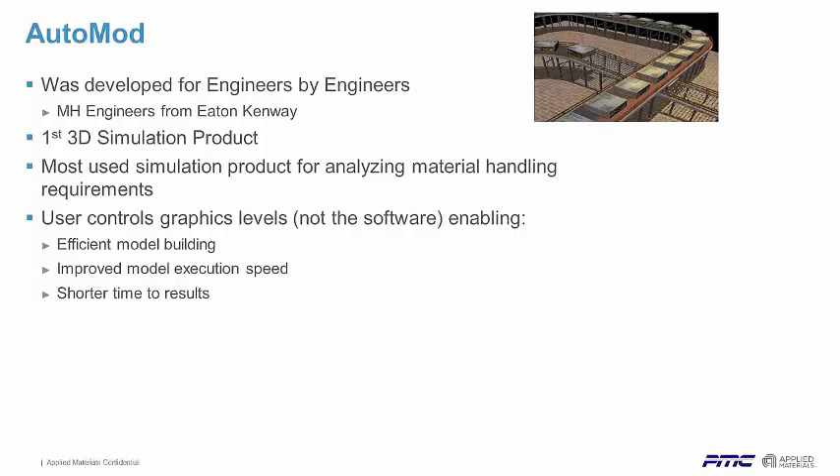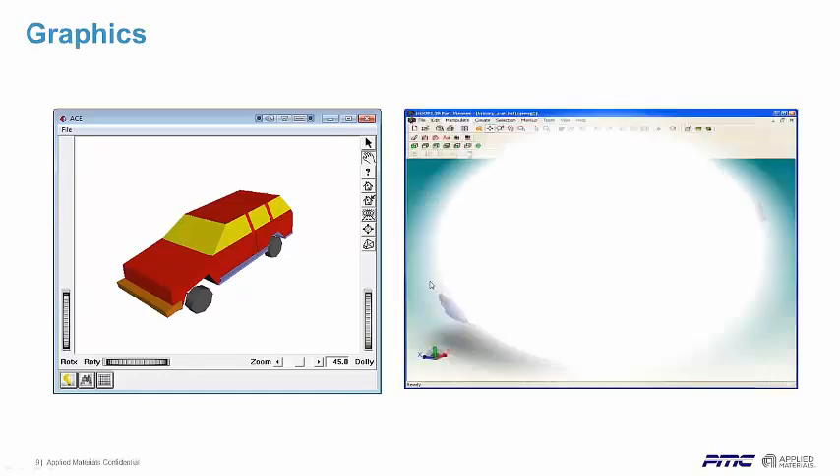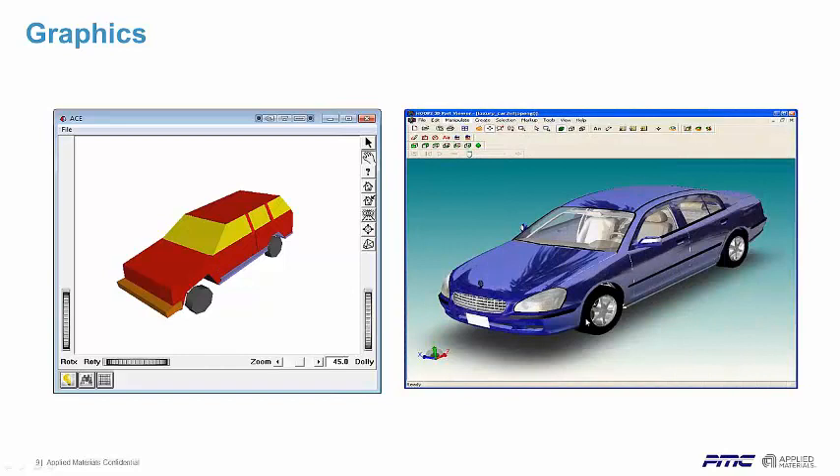Controlling the level of detail allows you to improve CPU performance when you have large models and improves efficiency in developing the models. Years ago, we had a simple station wagon or vehicle to model. In today's environment, you can get all the textures, light sourcing, and reflections. The evolution of graphics relative to AutoMOD and other products in the market has really come all the way from the gaming industry — an incredible level of detail. My first computer was a Silicon Graphics Unix workstation; it was the only thing that could run 3D graphics.